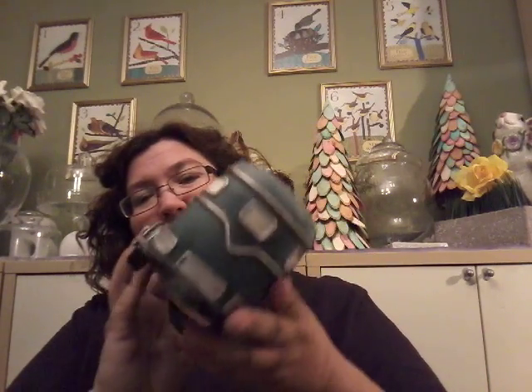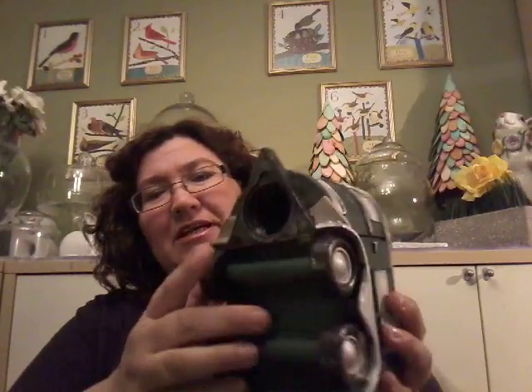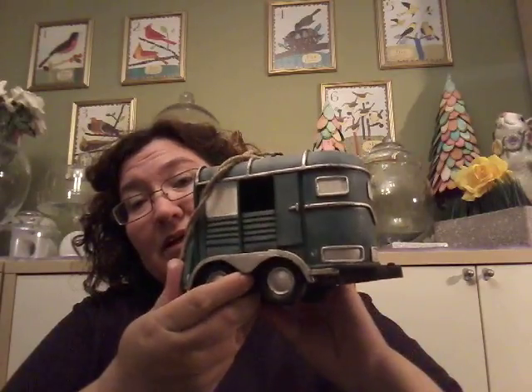I got this cute little horse trailer — I think it might be a piggy bank but I'm not sure since I can't find where you'd slide money in. I got it so I can put it out in my garden out front.